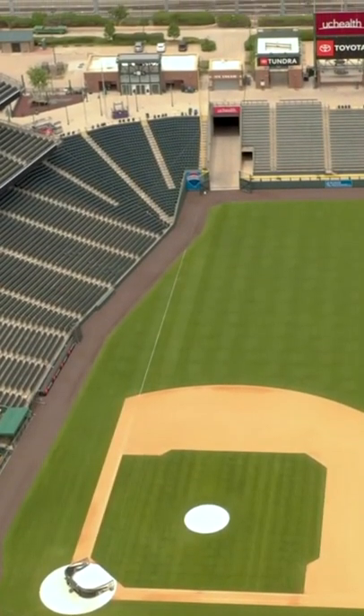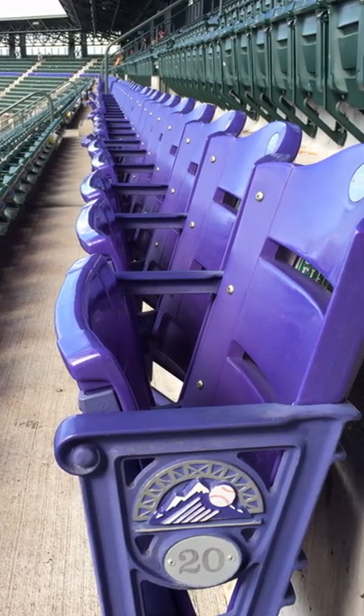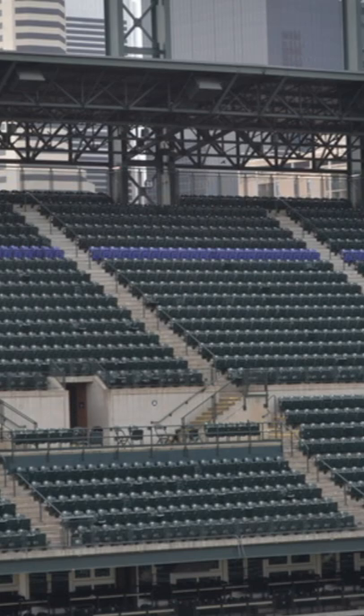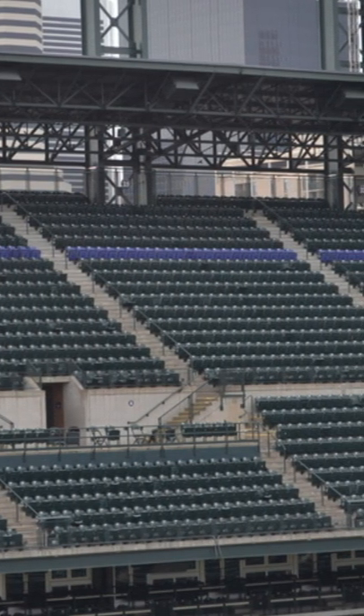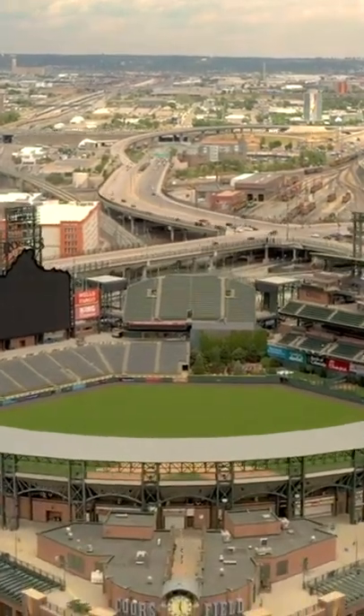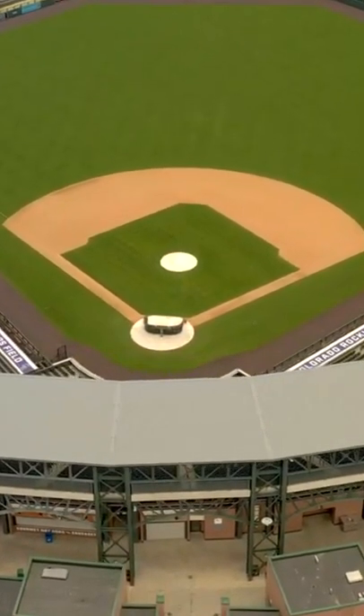Almost all of the nearly 47,000 seats at Coors Field are green, with the exception of the 20th row in the 300 level of the upper deck. Those are purple. That row in the stadium is 5,280 feet, or exactly one mile, above sea level, at the highest elevated stadium in all professional sports in the United States, and the highest in the major leagues by nearly 4,000 feet.